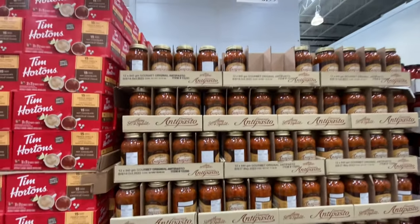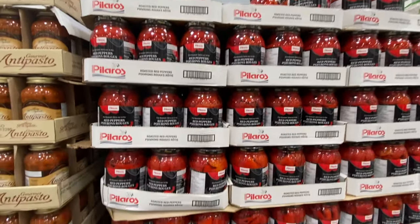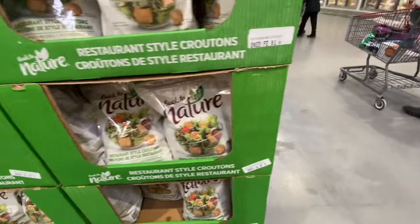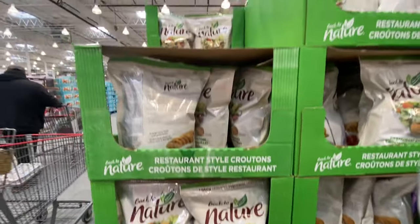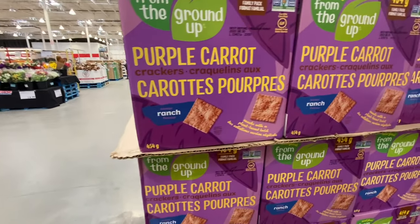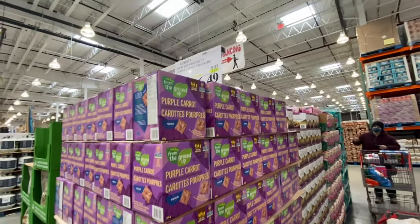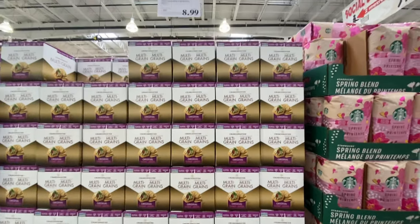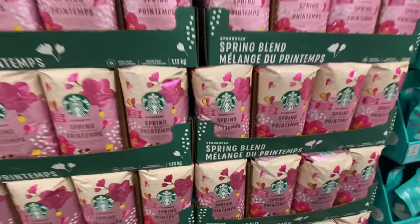Antipasto is $6.99, there's roasted red peppers, and croutons — we absolutely love these. Such a large pack for just $3.99, and they're $2 off the regular price. There are also purple carrot crackers I'm seeing for the first time — $3 off the regular price. Multi-grain crackers are at regular price. Starbucks spring blend limited edition is also out.